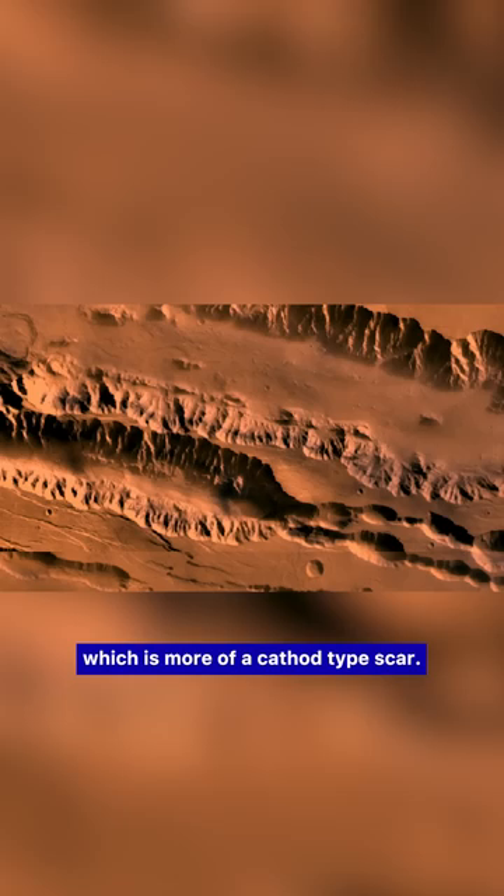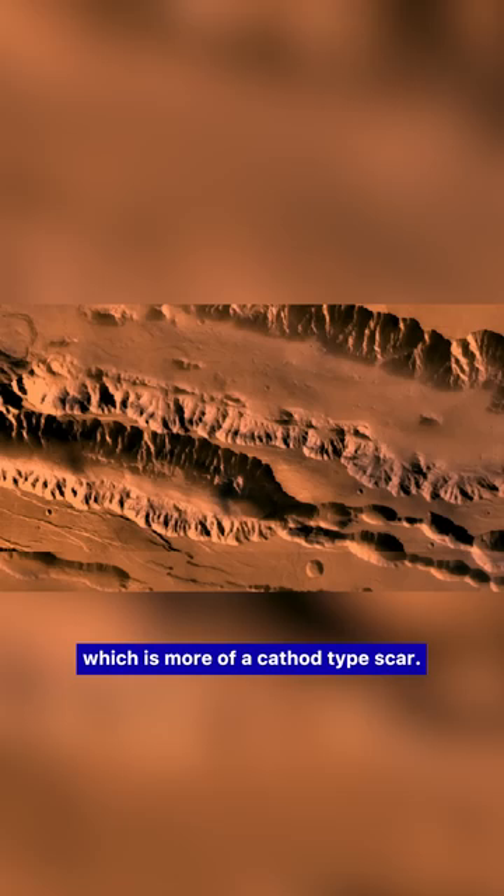Even the features along the rims of that giant gash — the side canyons — fulfill all of the characteristics of an electric discharge, with coronal right-angle discharges from the main channel.